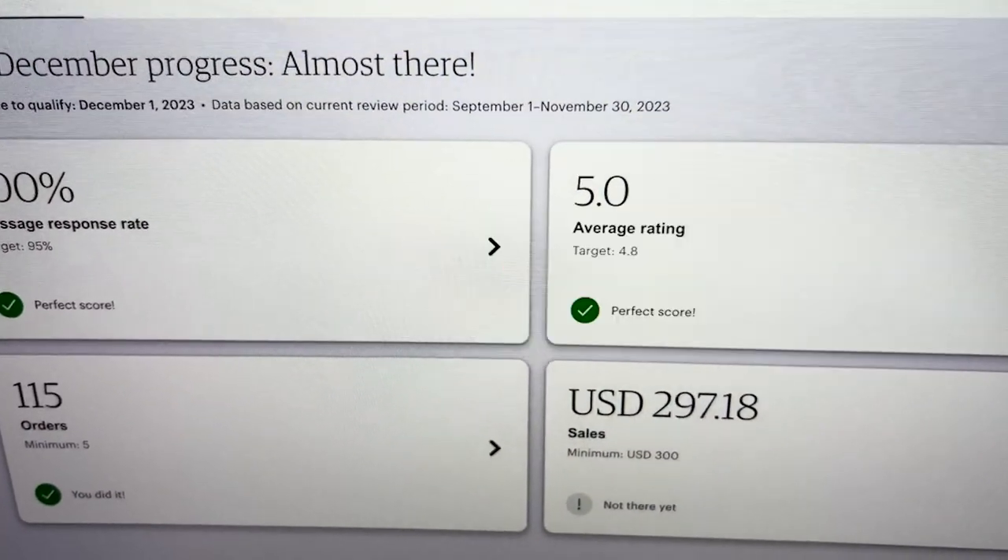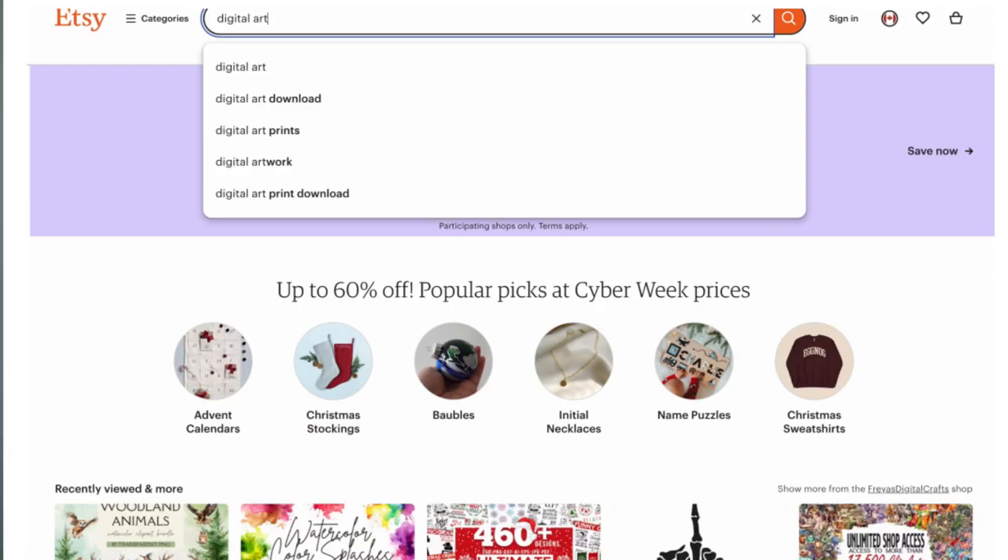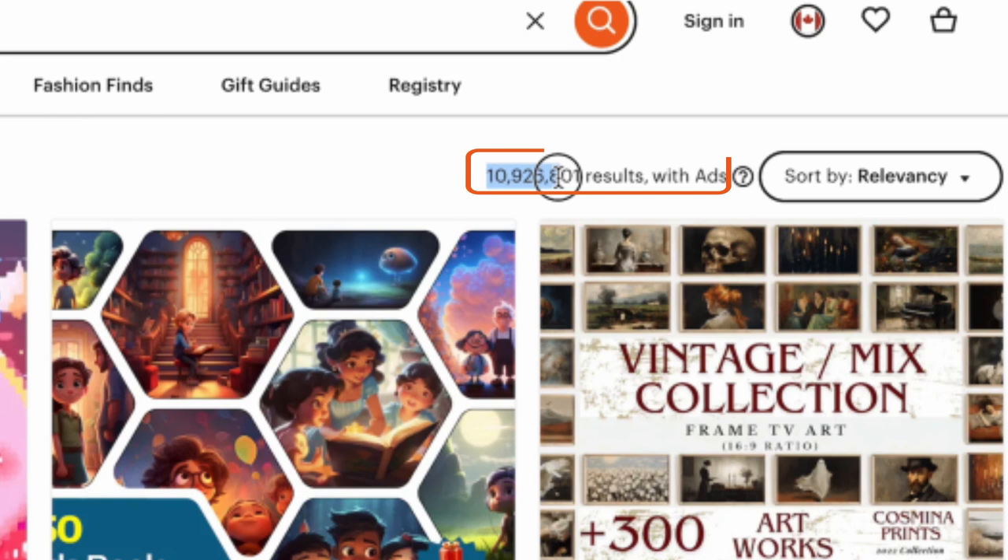I am sitting two orders away from becoming a star seller on Etsy with no prior experience whatsoever. The crazy part of all this is all from selling AI-generated digital art, proclaimed to be one of the most saturated and competitive things to sell.